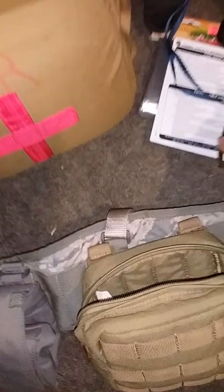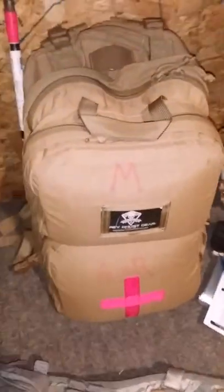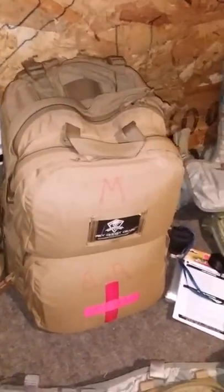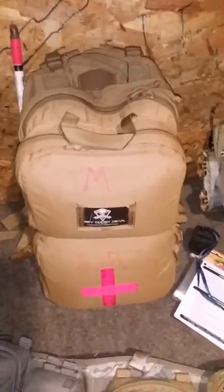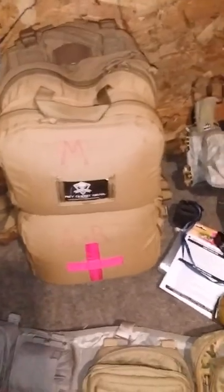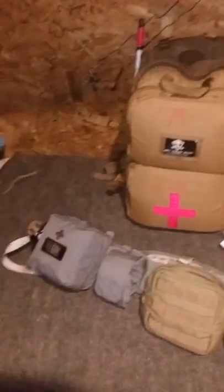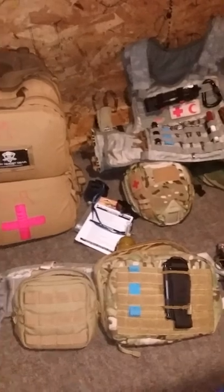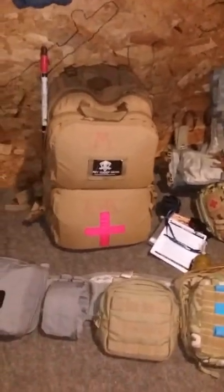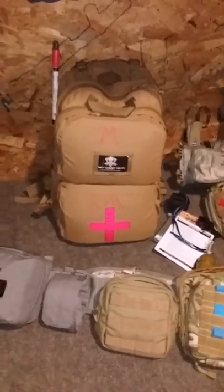Here is my medical bag. I already made a video about it on YouTube a few months ago. I'll probably make another one because I did some significant changes inside. But all in all, that's pretty much everything I have, and it is ready to go 24/7 because we are here in our bunker waiting for the emergency call. Thanks for watching.